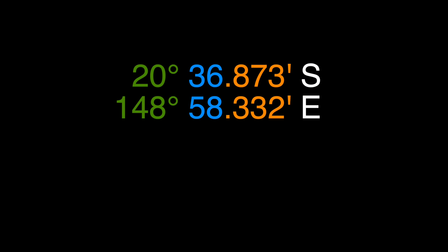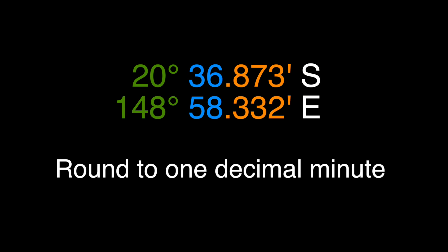With decimal numbers, it's very hard to plot courses on a chart or use numbers past one decimal place. A lot of the time our readings may be given in two or three decimal places. If we can round it back to one decimal place, it just makes it much easier to work.